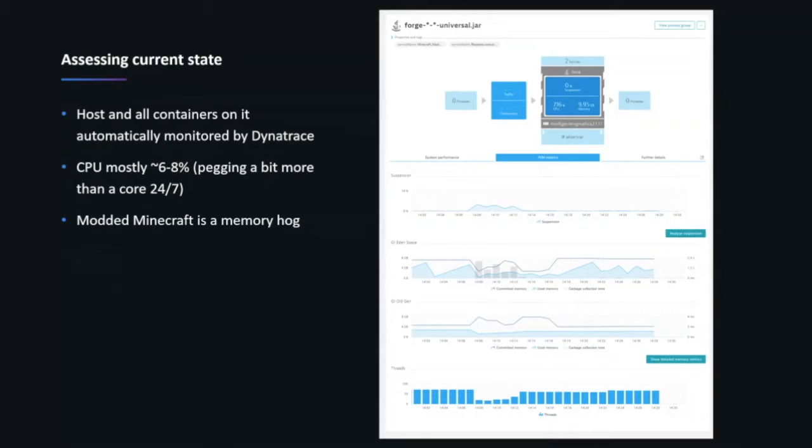I assessed my current state to see the footprint of my modded Minecraft instance — the same thing you'd do if you were looking to move more traditional software. I could see I was consuming almost an entire core pretty much 24/7. On a 12-core machine that's about 6 to 8 percent. Memory utilization was also significant, and even with that much memory allocated we still had pretty significant GC pauses on occasion — almost 10 gigs of memory and an entire core of a 12-core CPU.